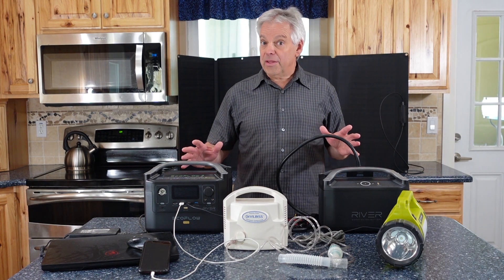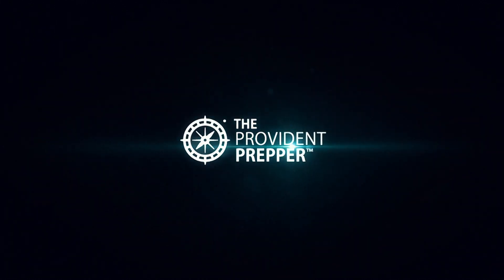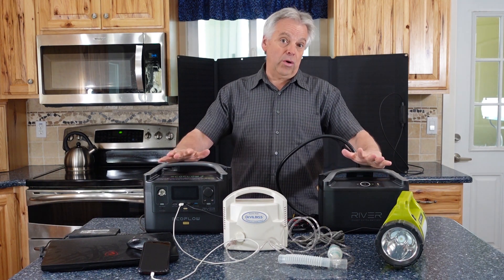It's National Preparedness Month. Do you have backup power? Hi, I'm Jonathan the Provident Prepper and today we are reviewing the EcoFlow River Pro Power System.